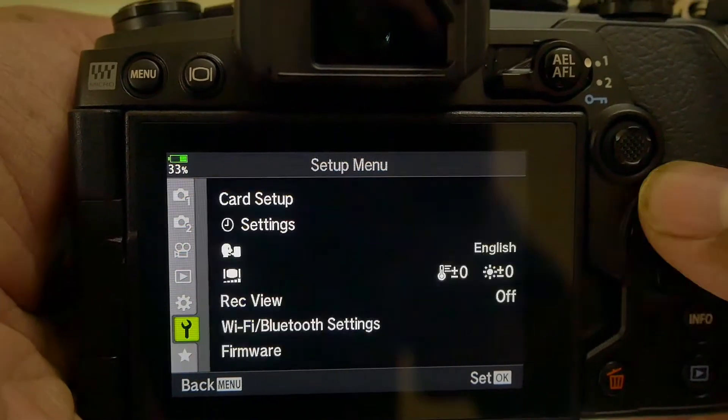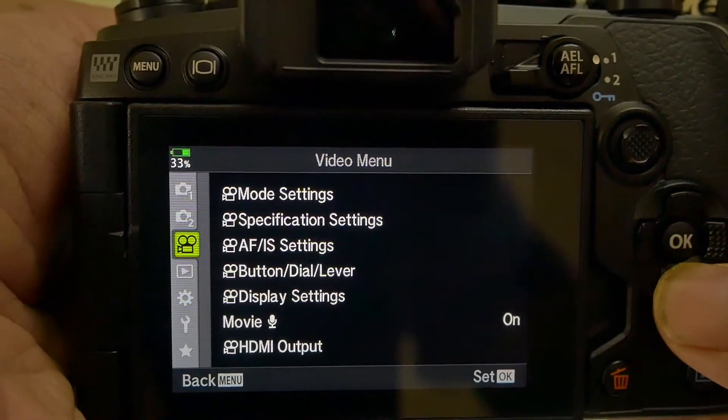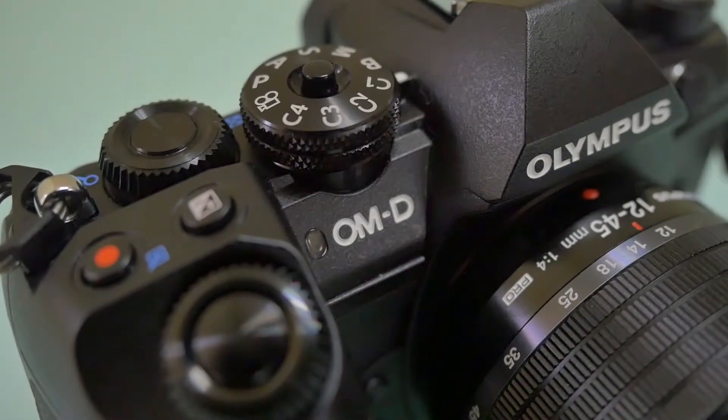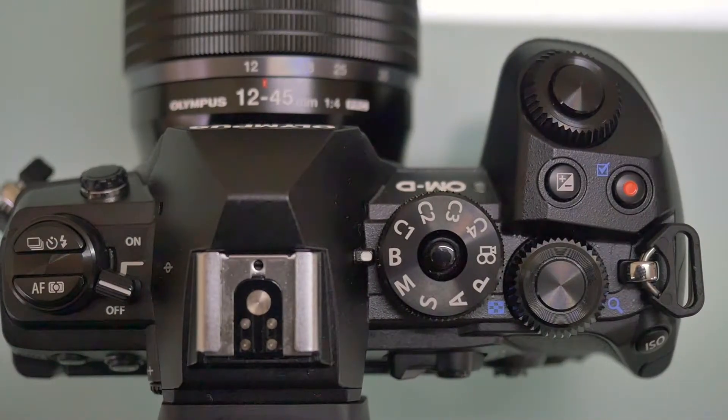Live ND filters, high resolution mode, and 7-stop image stabilization are some of the interesting features. Extensive customization of on-board functions are Olympus grade.